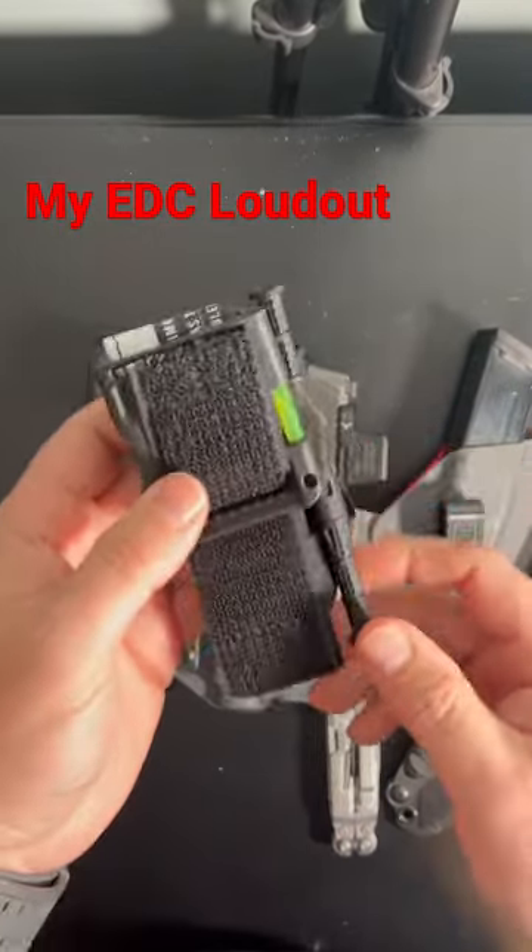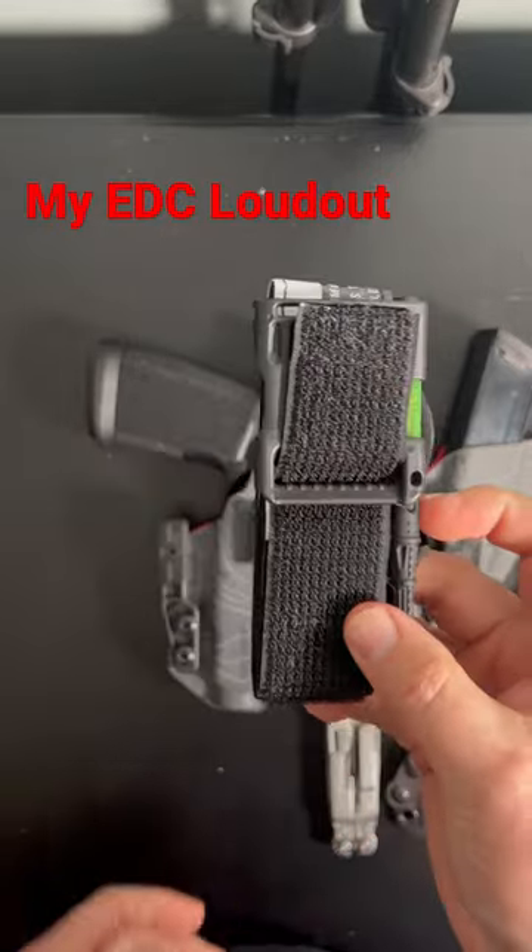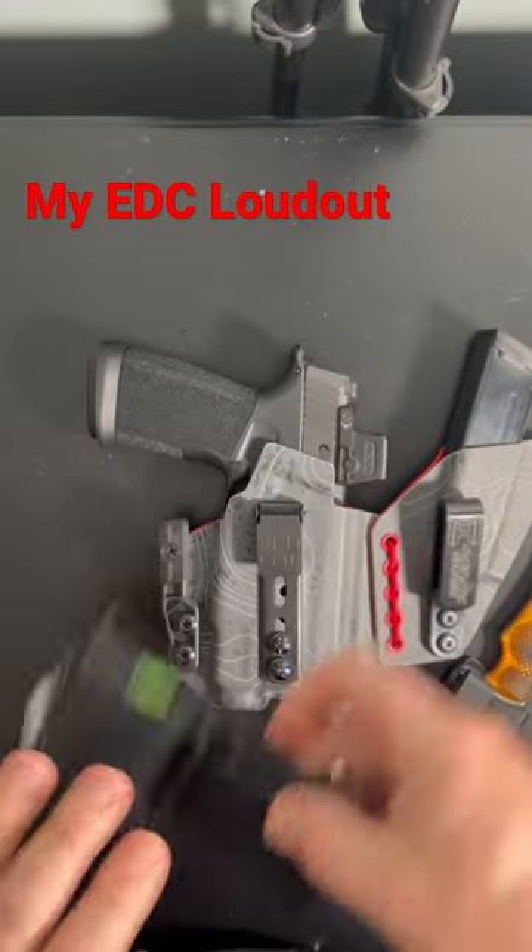I carry a tourniquet. This is the Snake Staff Systems Wide. Fits really nicely in the magazine pocket on my 511 Flex Defenders.